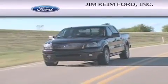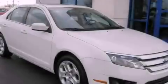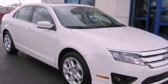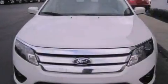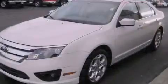Another fine vehicle offered by Jim Keim Ford. This is a 2011 Ford Fusion. This four-door sedan has an automatic transmission and an inline four-cylinder engine. All of the following features are included.